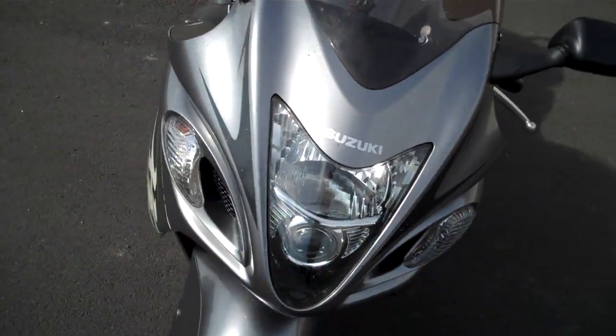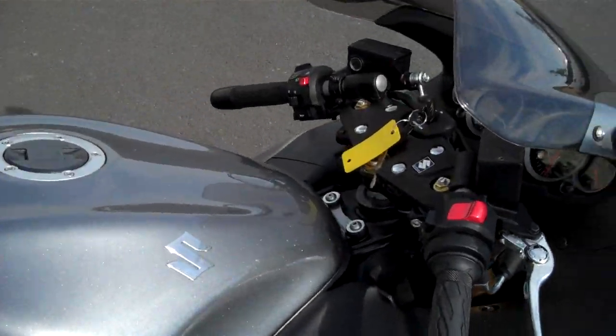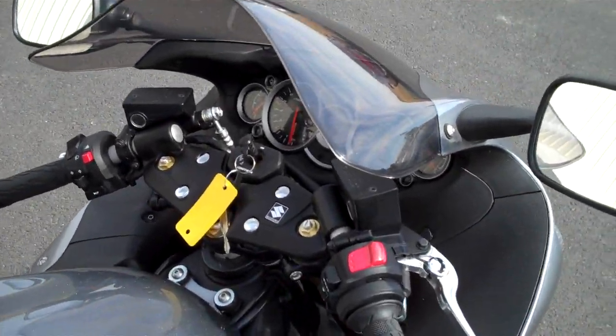Tires are in excellent shape. HID headlights on this thing, runs excellent. If you're wanting a bike that's going to go fast, this is the ticket right here.